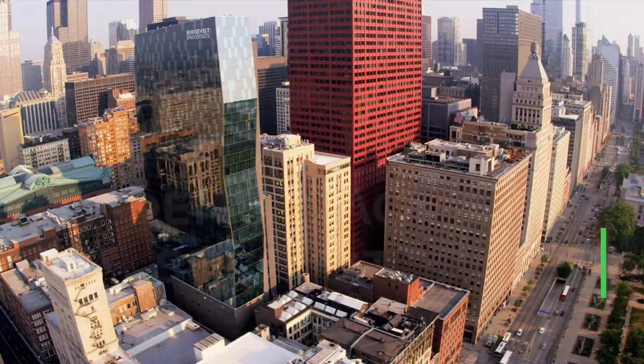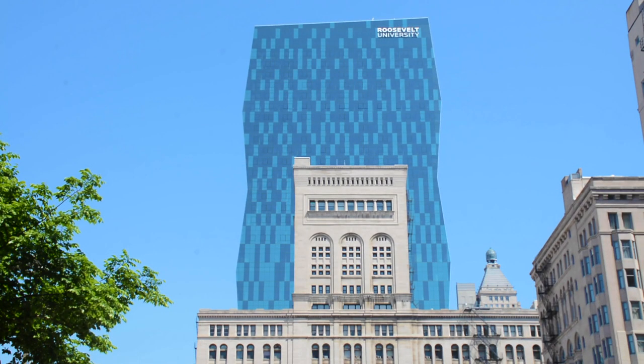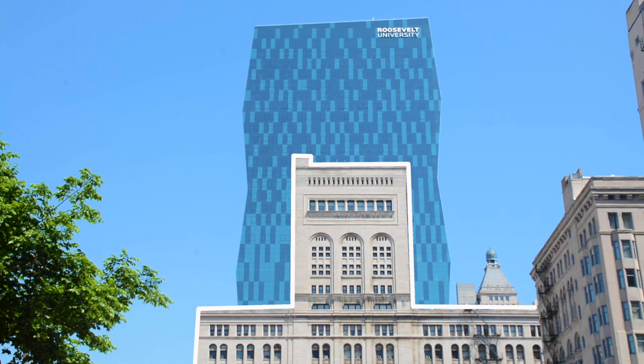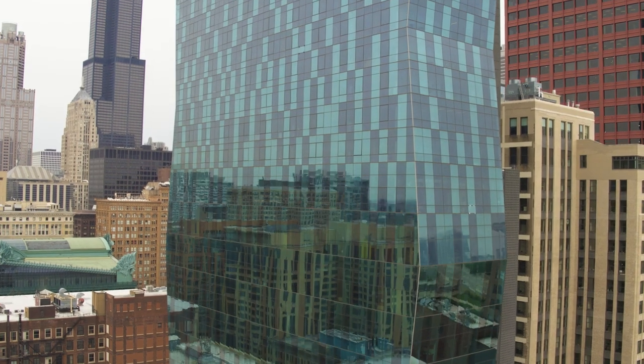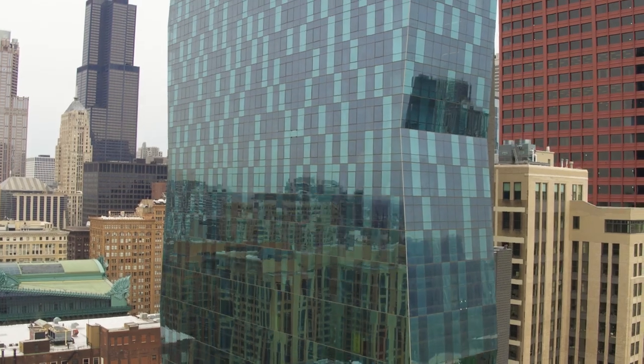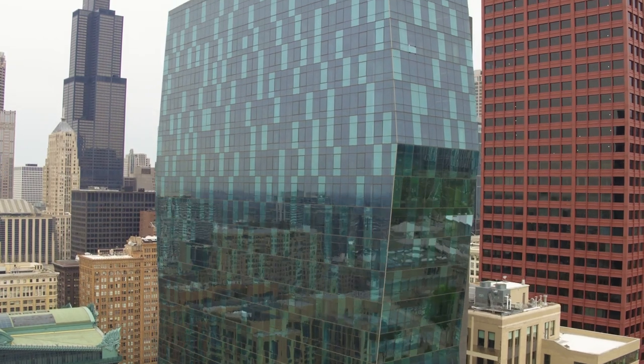Welcome to our tour of the Roosevelt University academic and academic support spaces. The Chicago campus has two academic buildings, the Auditorium Building and the Wabash Building. We call the Wabash Building a vertical campus because the offices, classrooms, and residence halls are in one tall building in downtown Chicago.